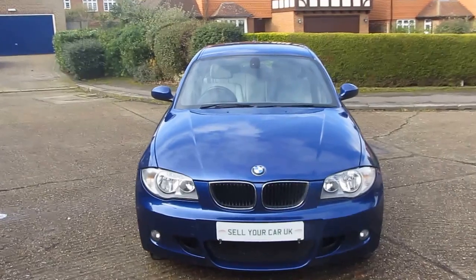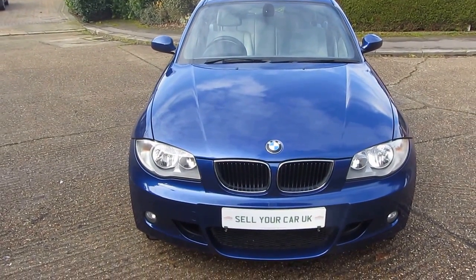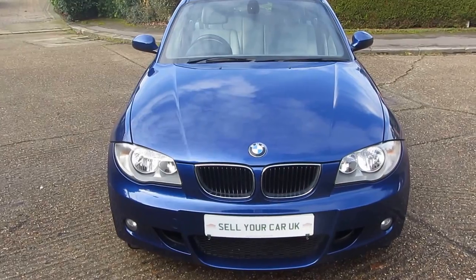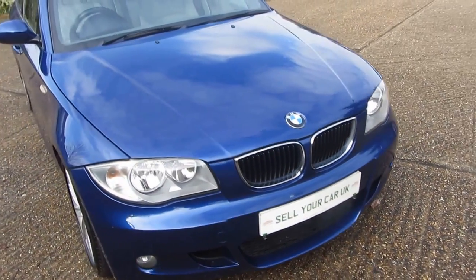I said cream for the interior, but it's actually grey — I'm going to call it grey. You make the decision, you be the judge. I'm going to get up close and personal with this car because I want to show you exactly what you're coming down to see.